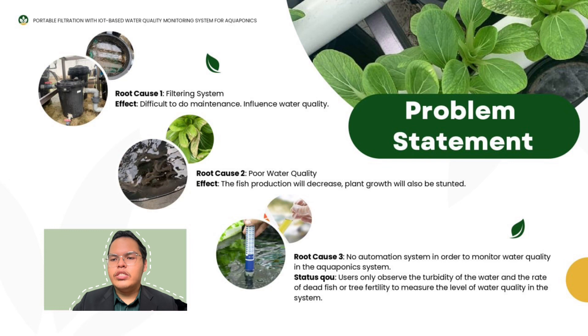For the problem statement, it shows three root causes. The first is the traditional filtering system, which can be difficult to maintain and influences water quality. When water quality is affected, it produces root cause number two: poor water quality. The effect is that fish production will decrease and plant growth will be stunted. Root cause number three is no automation system to monitor water quality in the agroponic system.